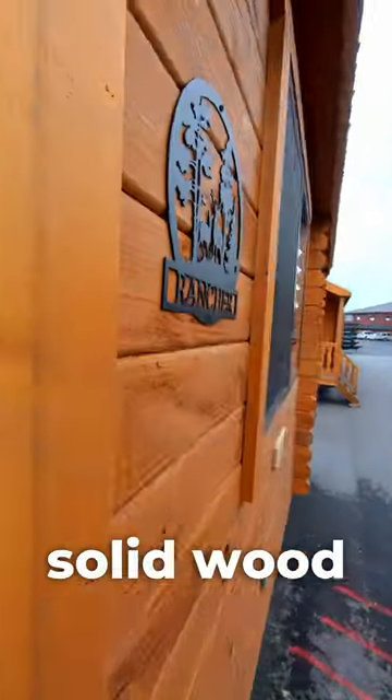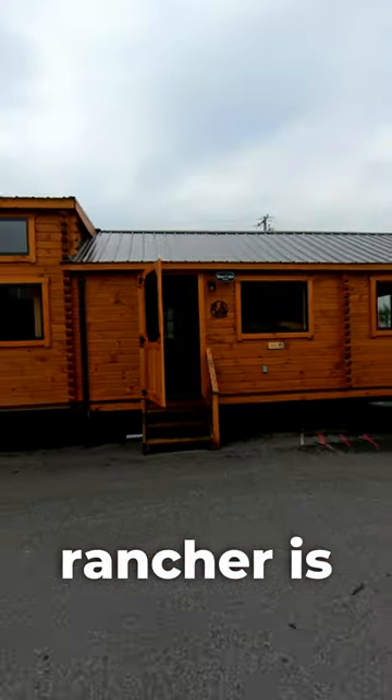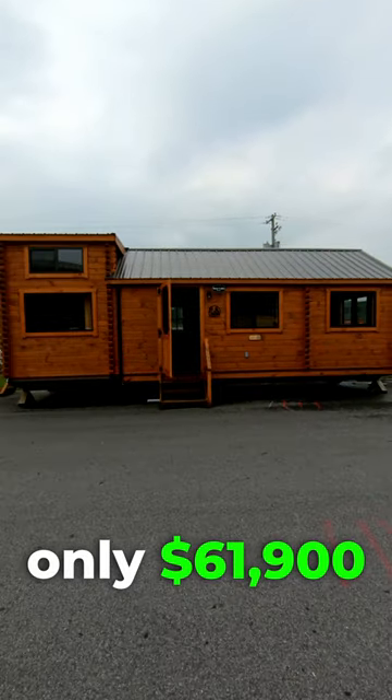Let's look outside. All of the cabins are 100% solid wood — none of that screw-on stuff. And the Rancher is only $61,900.